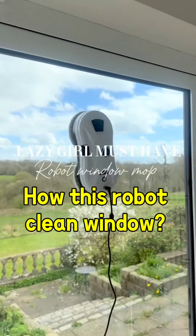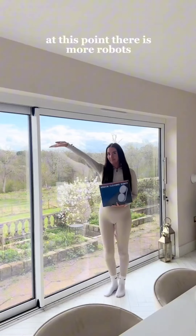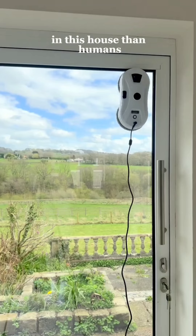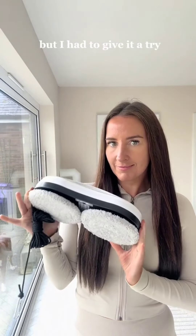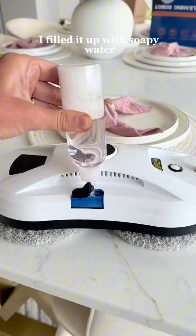Yes, you are seeing things correctly — this is a robot cleaning my windows. At this point there are more robots in this house than humans, but this one is gonna blow your mind. When I saw this I was a little bit skeptical, but I had to give it a try. So as soon as it arrived, I filled it